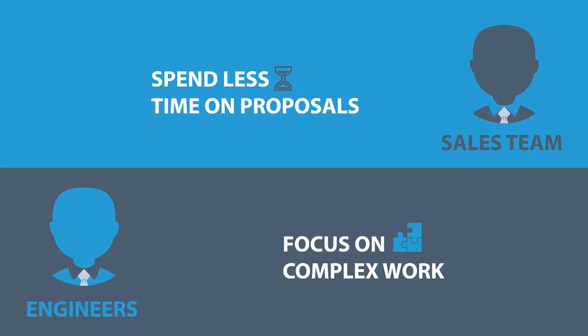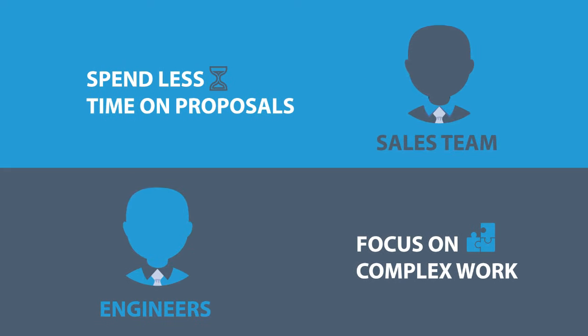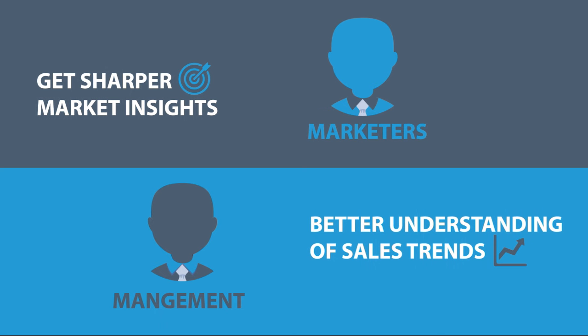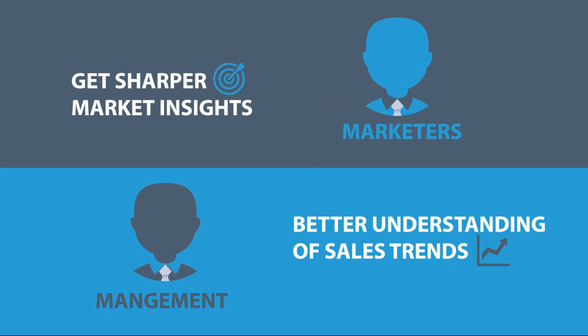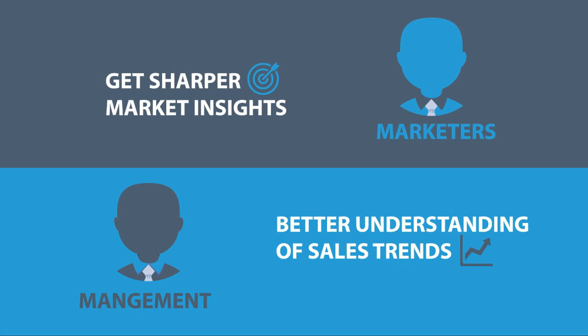There are benefits all around. Sales teams spend less time on proposals, more on customer interaction. Engineers are freed up to focus on complex work. Marketers get sharper market insights, improved brand visibility, and improved brand perception. Management gets a better understanding of sales trends and people and product performance. Customers get an enhanced buying experience.